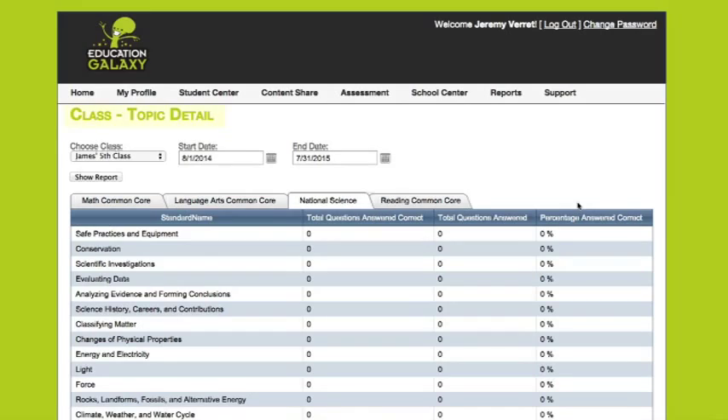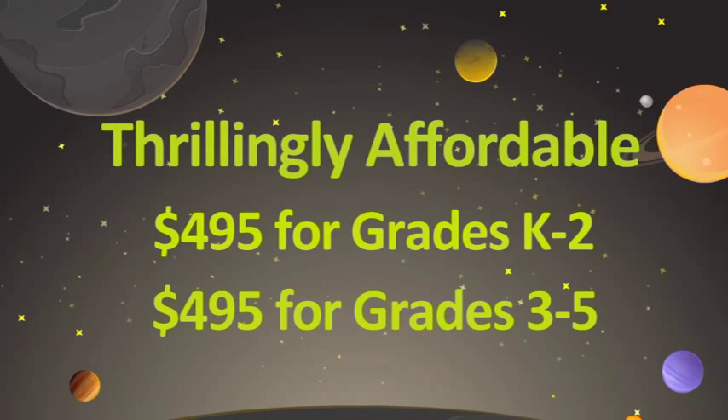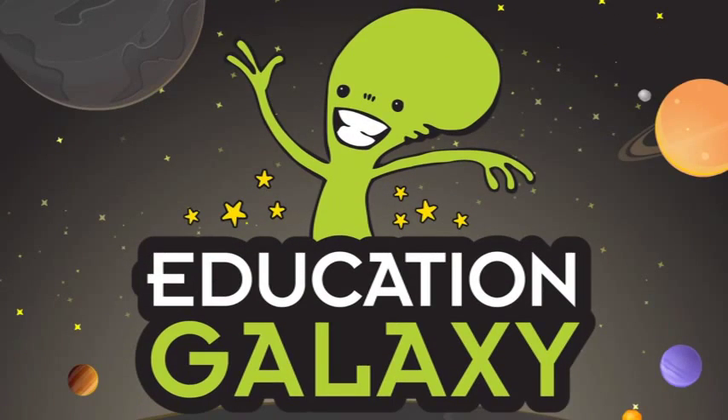Class topic reports are also available to measure how an entire class is doing. Education Galaxy is thrillingly affordable, with site licenses at $495 for grades K-2 and 3-5. Out with the old and in with the new galaxy of engaging content — sign up for Education Galaxy today and watch test scores soar!